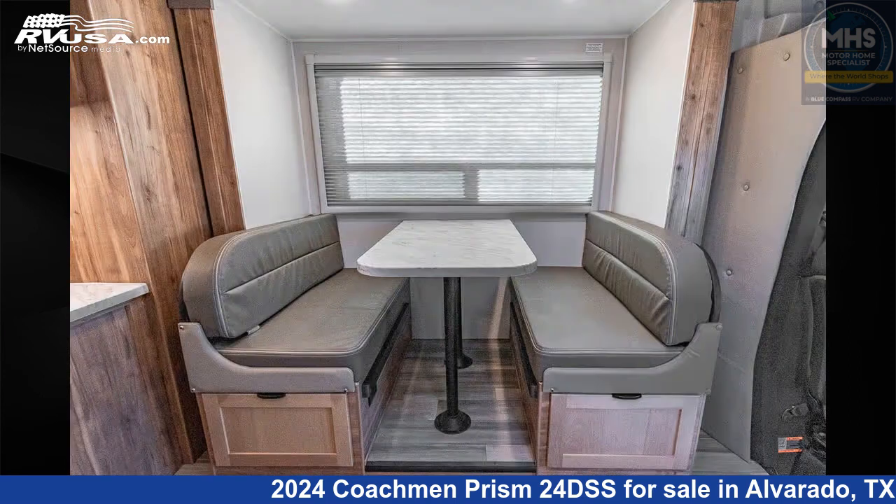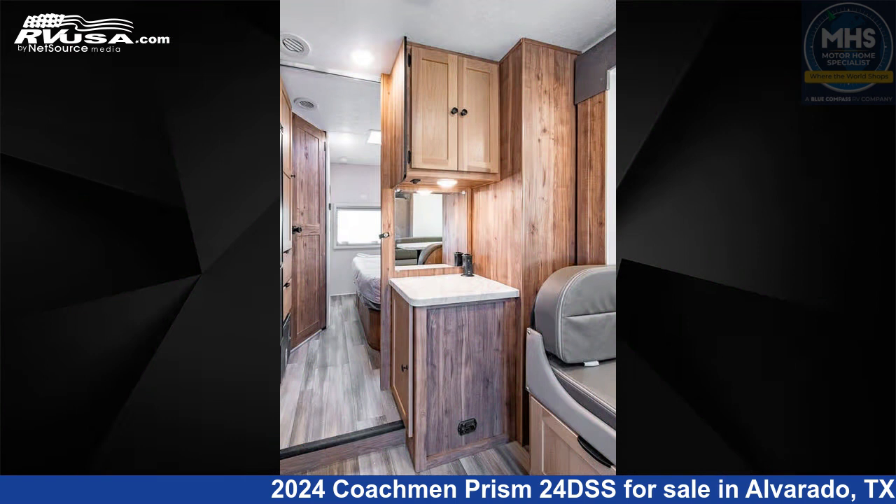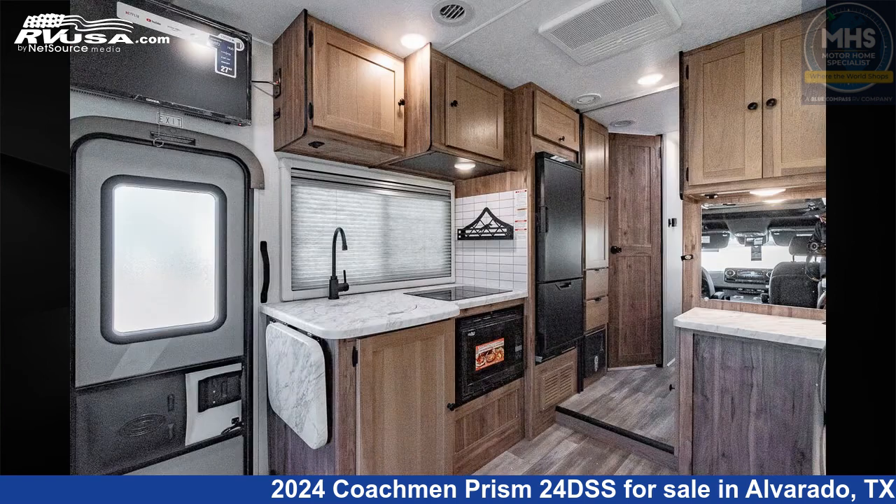This new Coachmen is 25 feet 1 inch in length and features a Cottage Clove interior. This 2024 Coachmen Prism 24DSS is built on a Mercedes-Benz Sprinter chassis and is powered by a Mercedes-Benz engine.